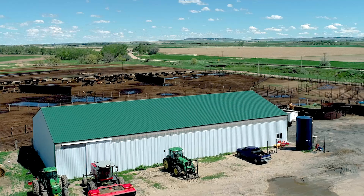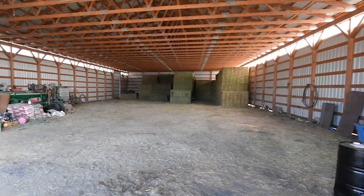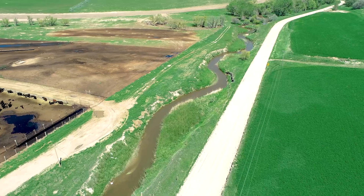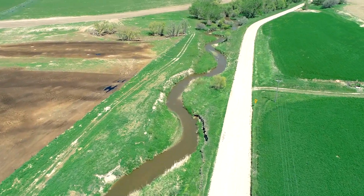A 60 by 120 foot pole barn with 16 foot side walls is also located at the feedlot. Approximately one mile of Horse Creek flows along the southern border of the farm.